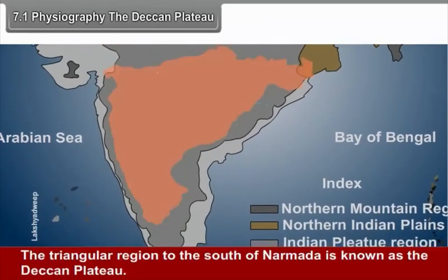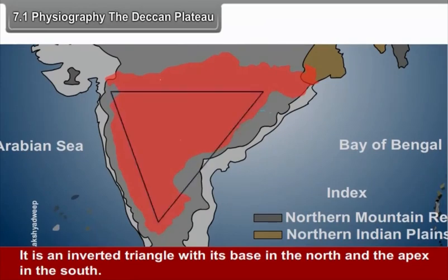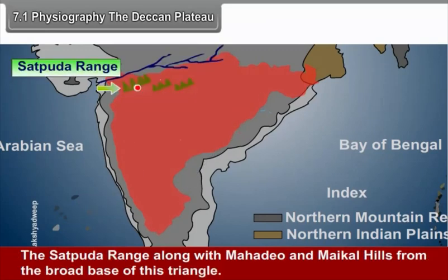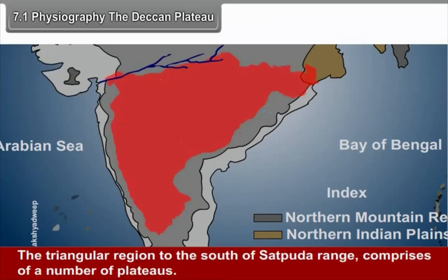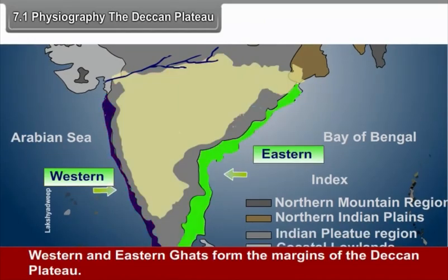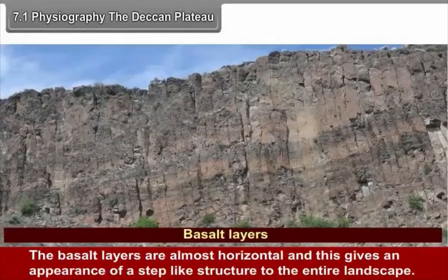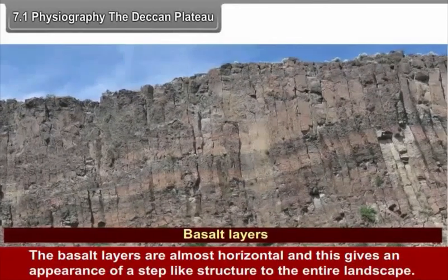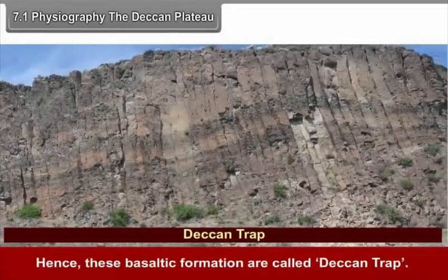7.1 Physiography. The triangular region to the south of Narmada is known as the Deccan Plateau. It is an inverted triangle with its base in the north and the apex in the south. The Satpura Range along with the Mahadev and Maikal Hills form the broad base of this triangle. The Maharashtra Plateau is mostly made up of basalt rocks of igneous origin, and these basaltic formations are called Deccan Trap.